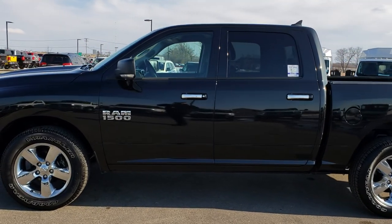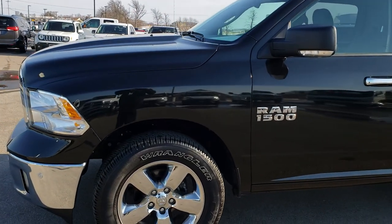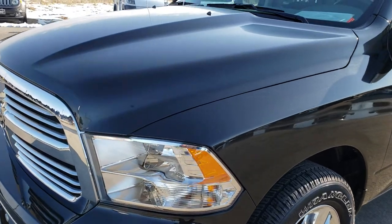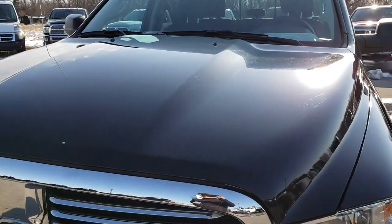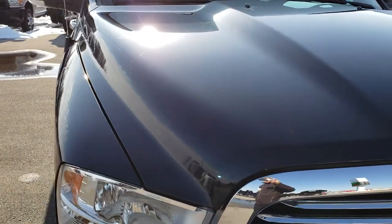This is stock number 8T62A. We are here at Summit Automotive in Fond du Lac, Wisconsin — your new and used Ram Headquarters. Today we are checking out this super clean 2018 Ram 1500 Crew Cab 5 foot 7 inch short box.